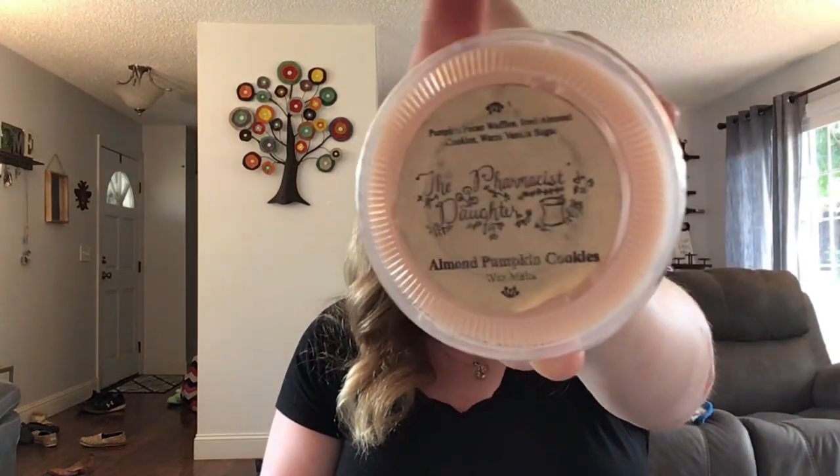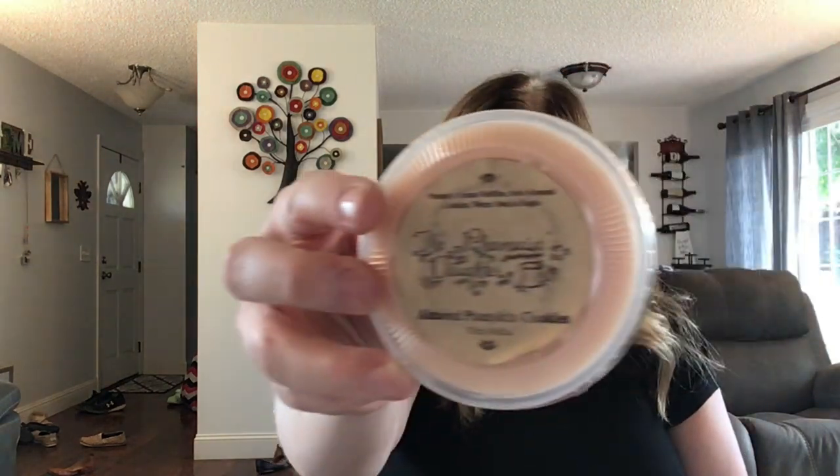Last but not least for the Pumpkin Pecan Waffle Sampler is Almond Pumpkin Cookies — Pumpkin Pecan Waffles, Fried Almond Cookies, and Warm Vanilla Sugar. I really like this one because I'm not someone who likes cherry-heavy almond or pistachio, and this is just perfect. You can smell the almond but it's not too much. I would repurchase this. My favorites from this sampler are Almond Pumpkin Cookies and Pumpkin Spice.